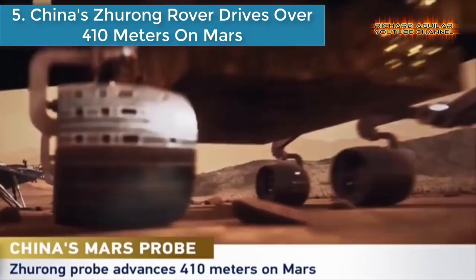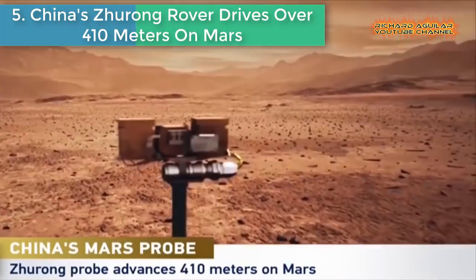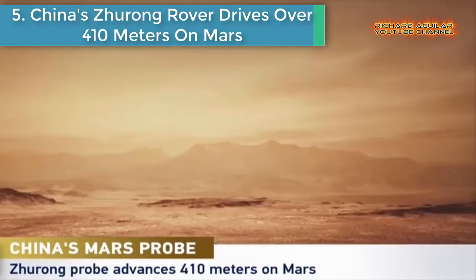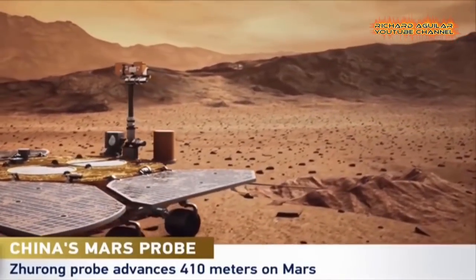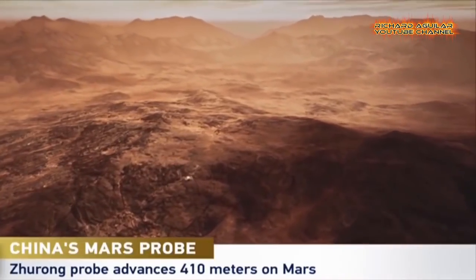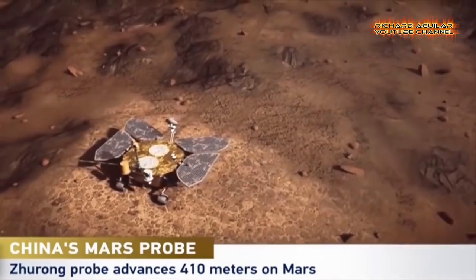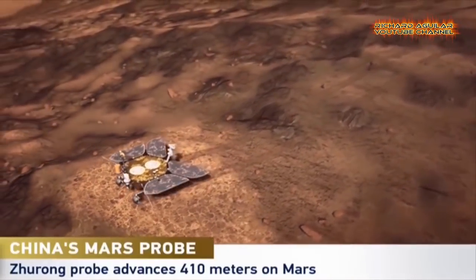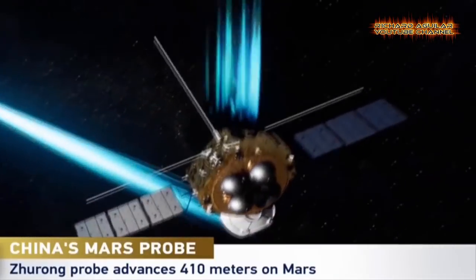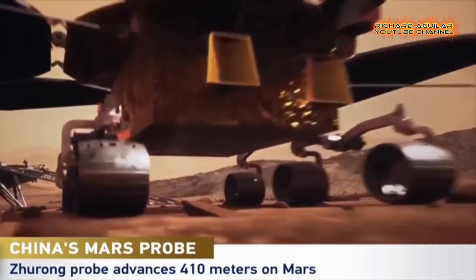Number 5: China's Zhurong rover drives over 410 meters on Mars. China's Zhurong Mars probe drove over 410 meters on the Red Planet, said China's National Space Administration, adding the probe is functioning well. The Tianwen-1 orbiter, serving as a relay communications satellite, has orbited Mars for 353 days, and its Earth-Mars distance is approximately 370 million kilometers.